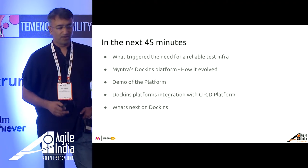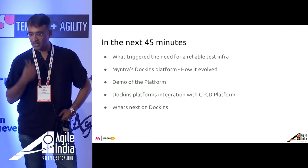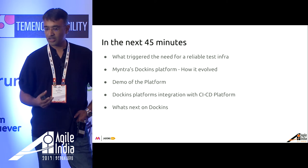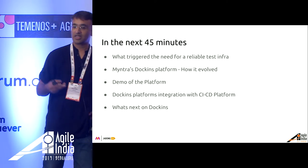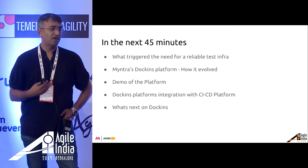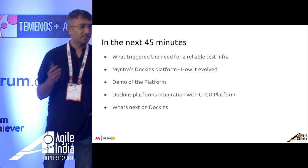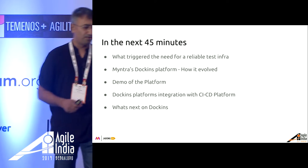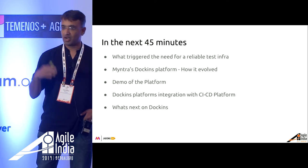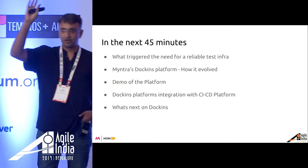What do we cover here in the next 45 minutes? We will talk about what triggered the need to create this reliable test infrastructure. We will touch upon Dawkins, which is our internal test infrastructure platform, how it evolved, a quick demo of the platform, and how we integrated it with continuous integration and deployment. Before I get started, a quick raise of hand — do you guys use test infrastructure? Single centralized or multiple?